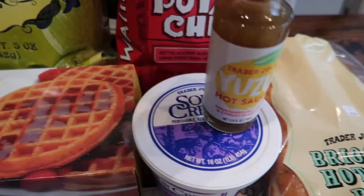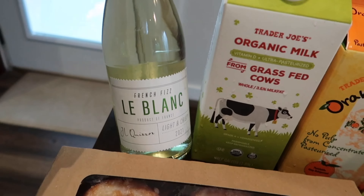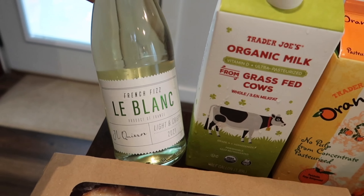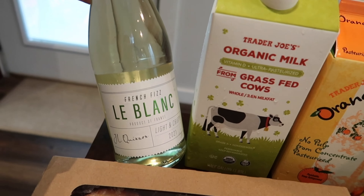I also found this — it was brand new I think last summer and I picked it up, it was pretty good. It's in this cute little bottle and you can reuse it — it has a little cap in there. This is the French Fizz LeBlanc light and crispy 2021 wine, and it was pretty good, so I picked that up because I saw it.